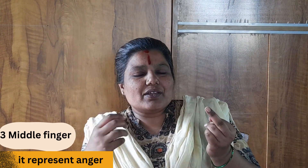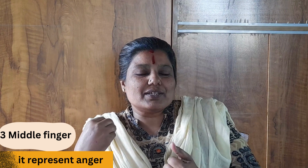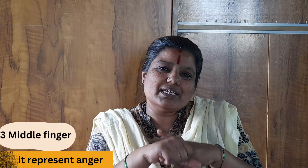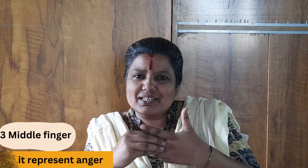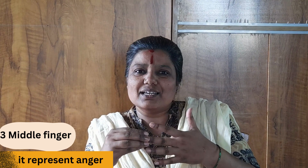Next is the middle finger — it represents anger. Whenever we are put in a situation where we are not able to express ourselves freely and we have suppressed anger, during that time you can gently give pressure to the middle finger. Sit calmly and give pressure, and you can see that you will be able to let go of that anger very easily.